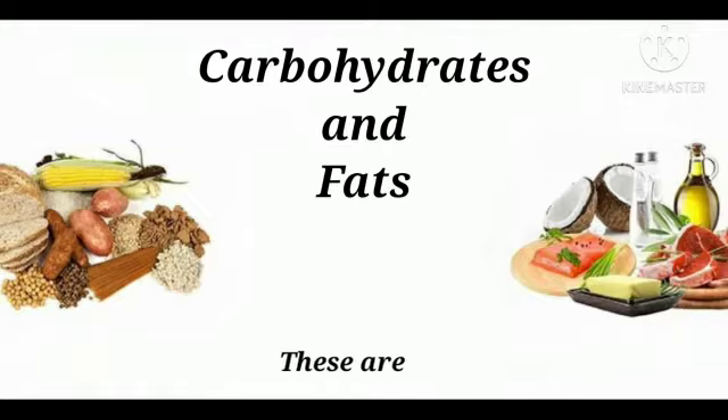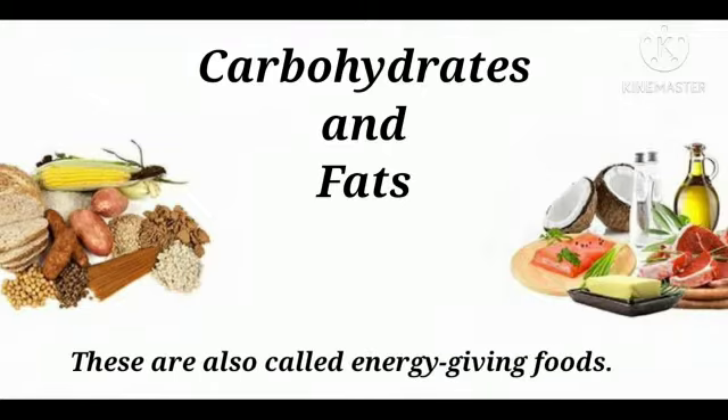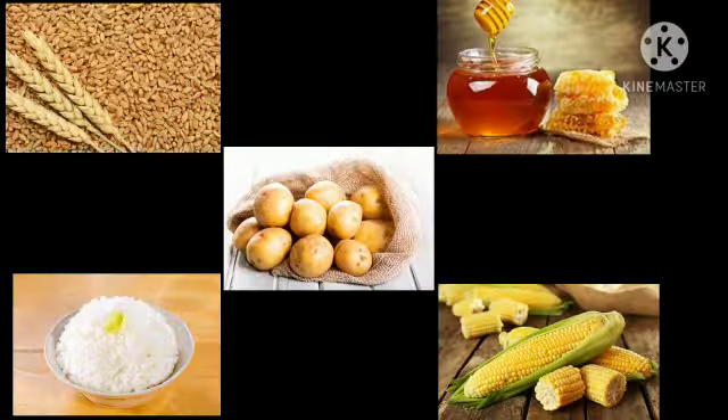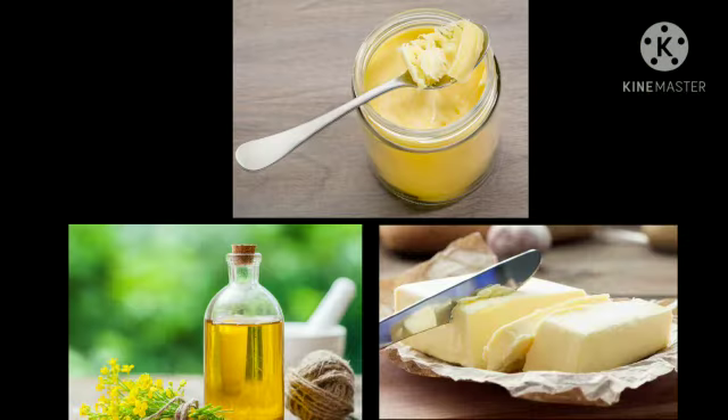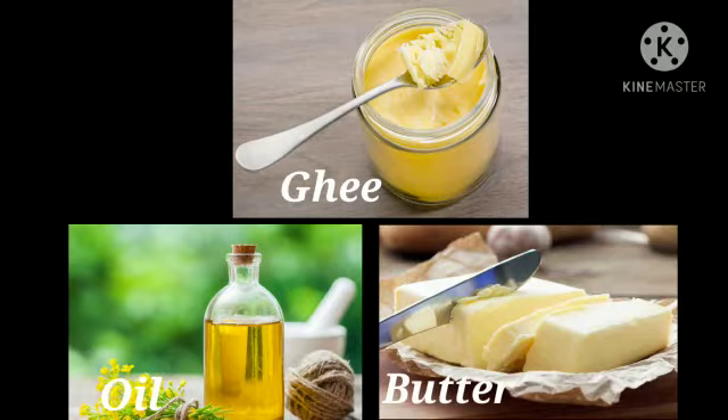Carbohydrates and fats are also called energy-giving foods. The sugar present in wheat, rice, potatoes, honey, and corn are carbohydrates, which give us energy to work and play. Ghee, oil, and butter are rich in fats. Fats, when taken in the right quantity, are good for our health.